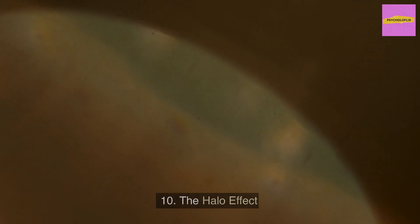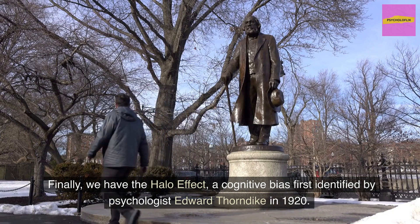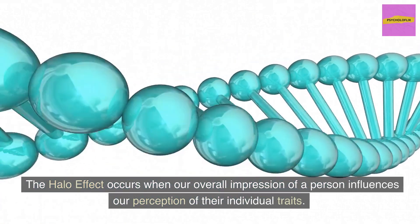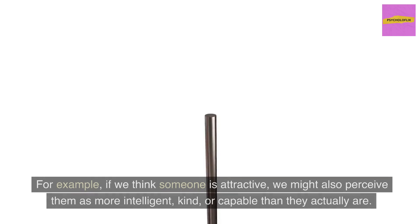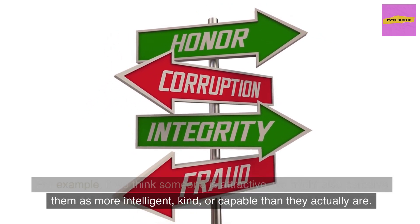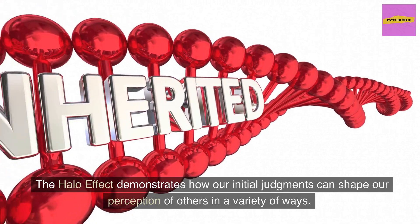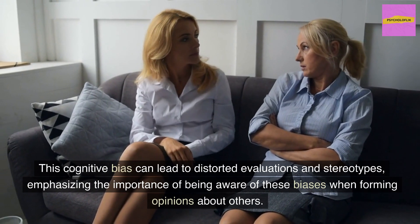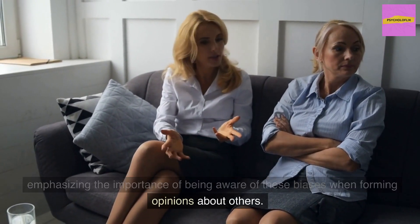Finally, we have the Halo Effect, a cognitive bias first identified by psychologist Edward Thorndike in 1920. The Halo Effect occurs when our overall impression of a person influences our perception of their individual traits. For example, if we think someone is attractive, we might also perceive them as more intelligent, kind, or capable than they actually are. This cognitive bias can lead to distorted evaluations and stereotypes, emphasizing the importance of being aware of these biases when forming opinions about others.